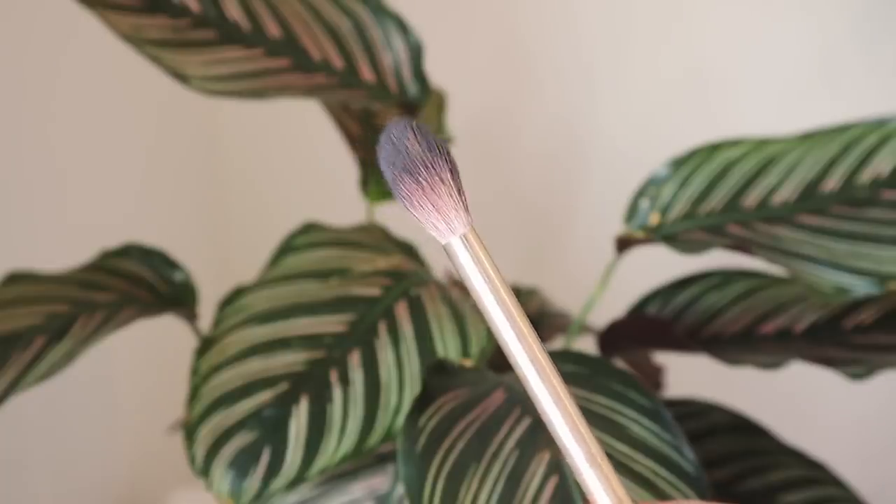Moving on to the highlighting brush — this is another one by Nabla and it's their highlighter brush. It's nice and fluffy and not too stiff. What I like to do is first lay the highlighter on, then do circular motions to buff it into the cheekbone for more of a rounded look. It doesn't make your highlighter patchy or leave a really straight streak of highlight. It allows you to buff it into the skin and make it look polished and editorial. It's quite small so you can really get highlight on all the details of your face, and this has been my most favorite highlighting brush I've ever used.